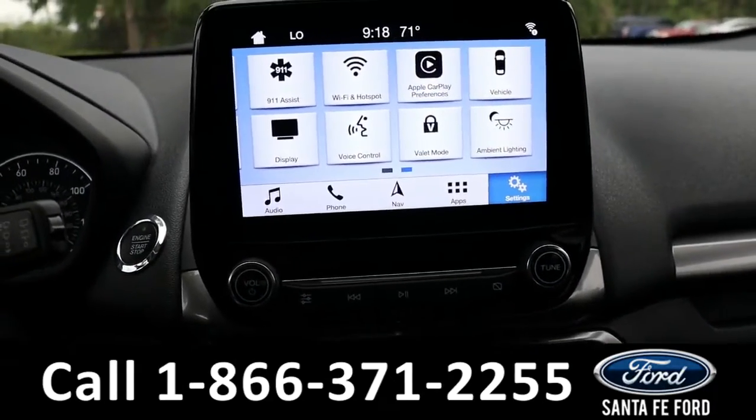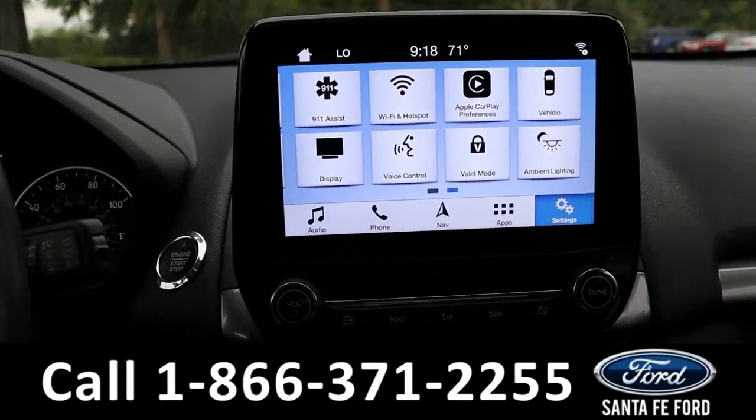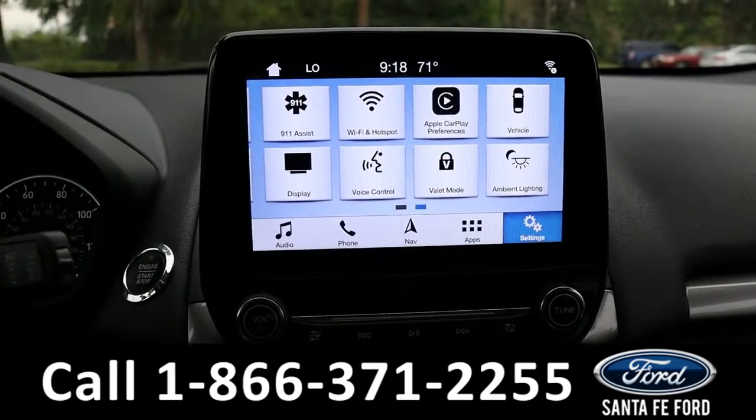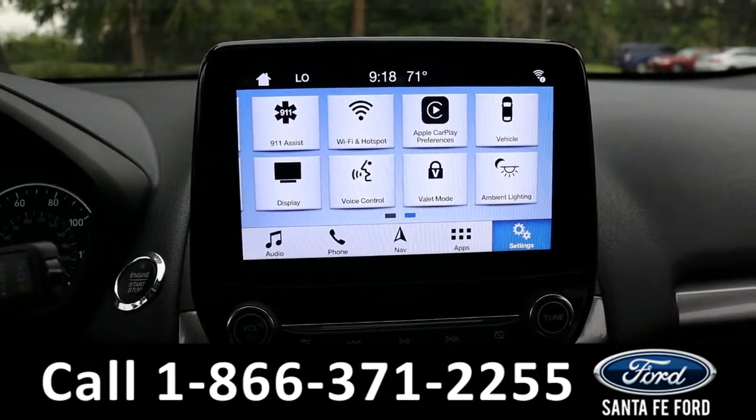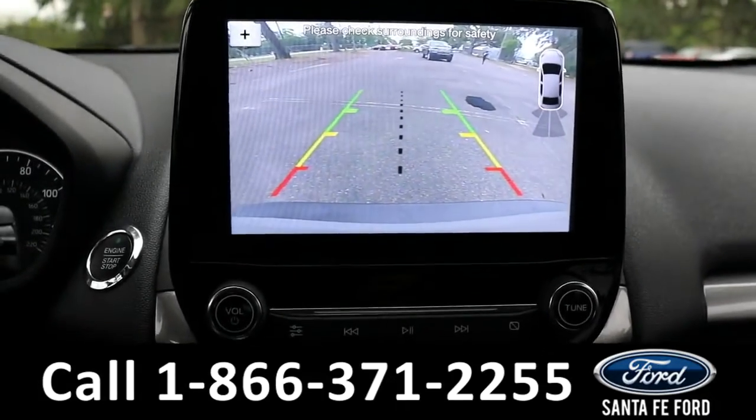Over to the radio, we have AM, FM, Sirius XM radio, as well as the option to hook your phone up through Bluetooth or USB with Apple CarPlay and Android Auto. There is Wi-Fi and navigation, as well as Ford Pass Connect with a backup camera with sensors.